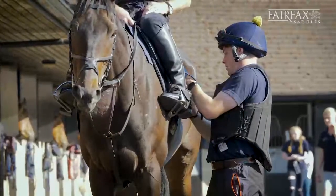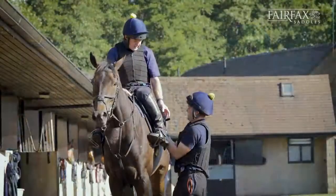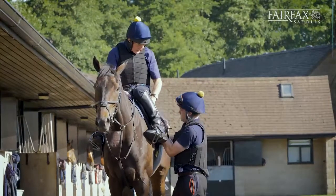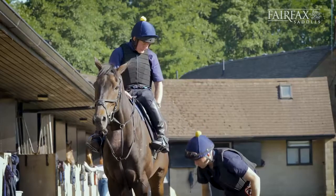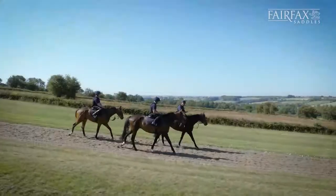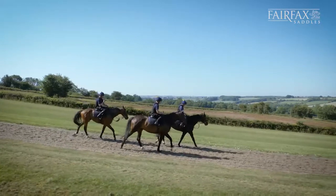Sometimes when you tack him up in the morning with the normal girths they kind of pull out a bit stiff and it's a bit awkward, but when you put these girths on them they come out walking perfectly comfortable and the movement is much freer — that's the important bit.